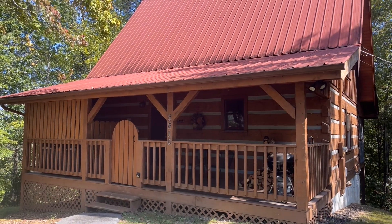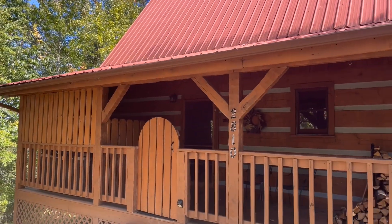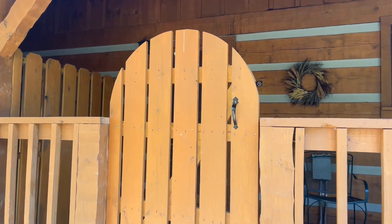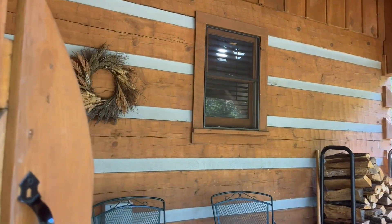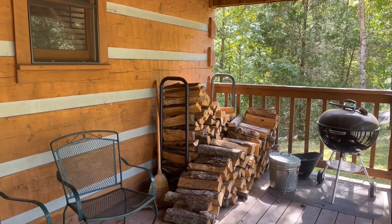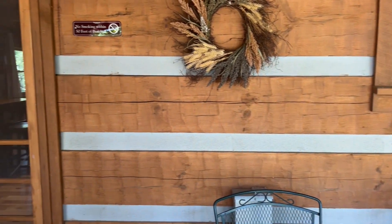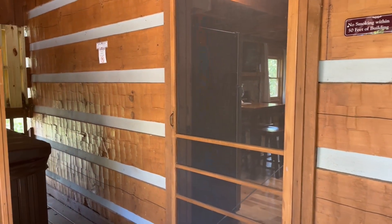Welcome to the Dreamcatcher Cabin at Little Valley Mountain Resort Cabin Rentals. Once you walk onto the porch, there's a barbecue and some wood for the fireplace. And to your left is a hot tub.